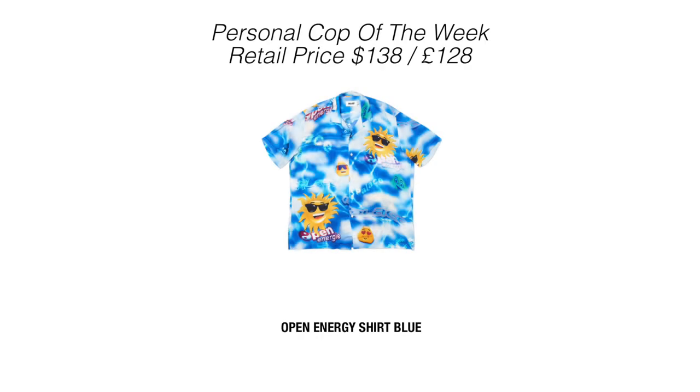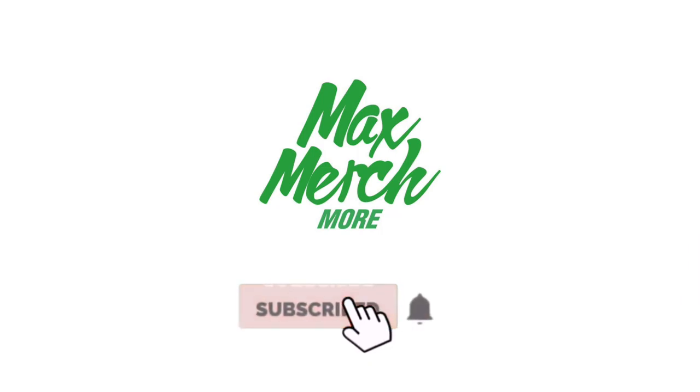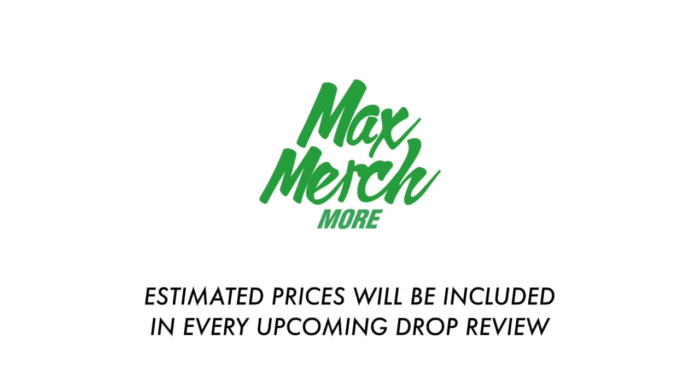That is it for this week's drop. I will be going for the Open Energy Shirt this Friday. Hope you guys enjoyed this video — if you did, please drop it a like and subscribe to the channel if you haven't already. Just a heads up: each time I do a drop review on this channel I will now be including the estimated prices going forward. Thank you for watching and stay safe.